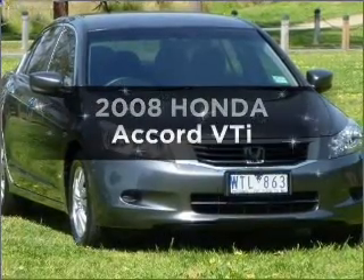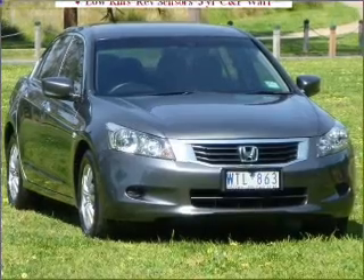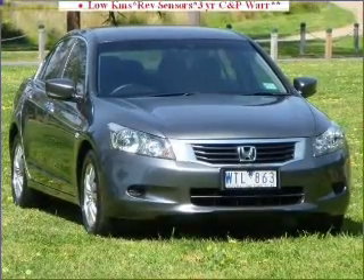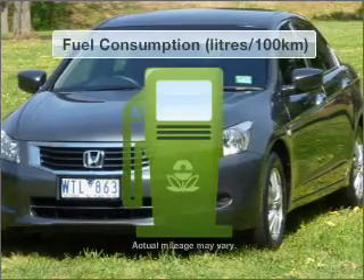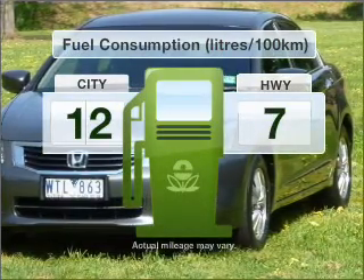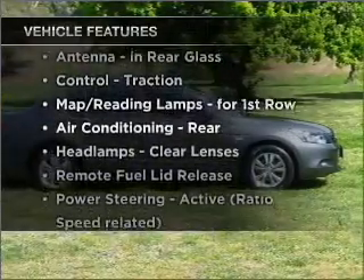Researching the market for a 2008 Honda Accord? This vehicle has all the features you could dream of, responding smoothly with its 5-speed automatic transmission. Optimise your fuel economy with this vehicle, plus enjoy these notable features that are included in this ride.